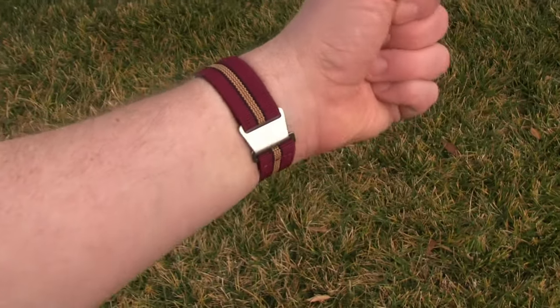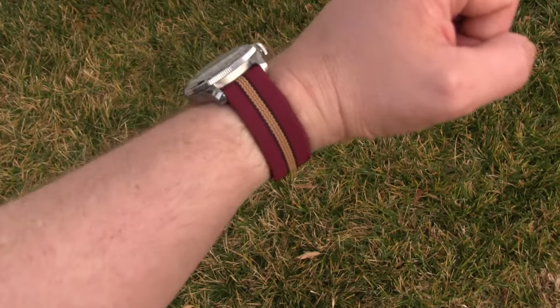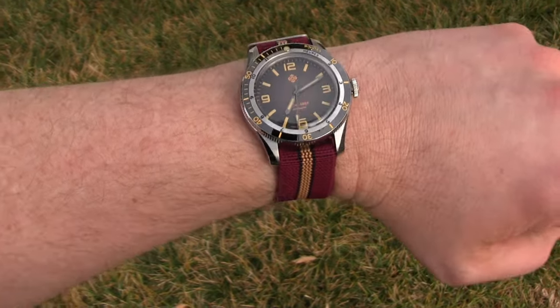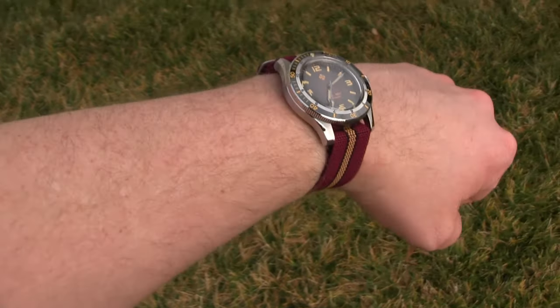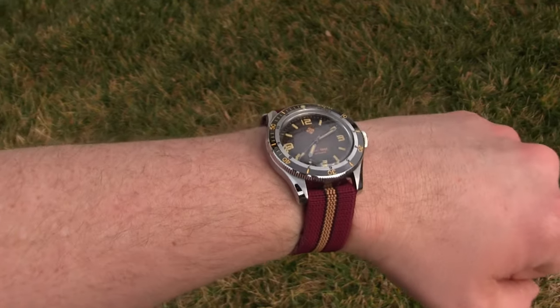I'm not a huge fan of it on the wrist unfortunately, and I may have to revert to the steel band to more closely resemble its homage. Although the new band isn't a deal breaker, it definitely doesn't hold a candle to the Rado, and I find it hard justifying its replacement. When it comes down to it, I'm probably the only one truly bothered by this, and I'll still get the compliments I seek when I flash this one on the town.